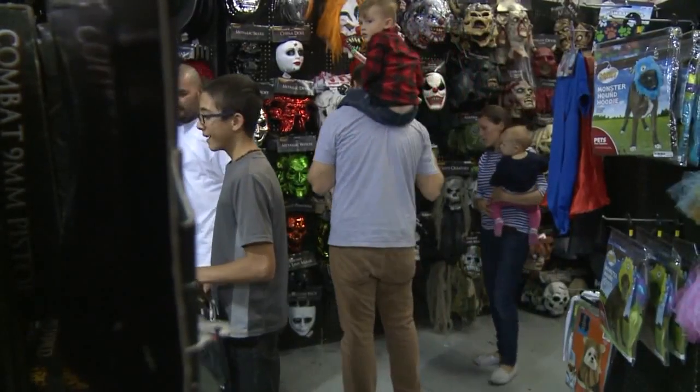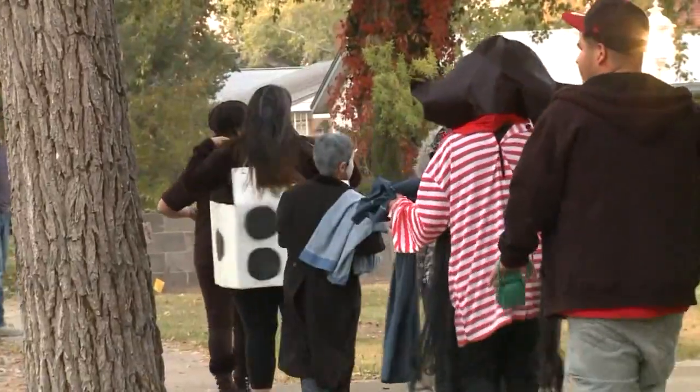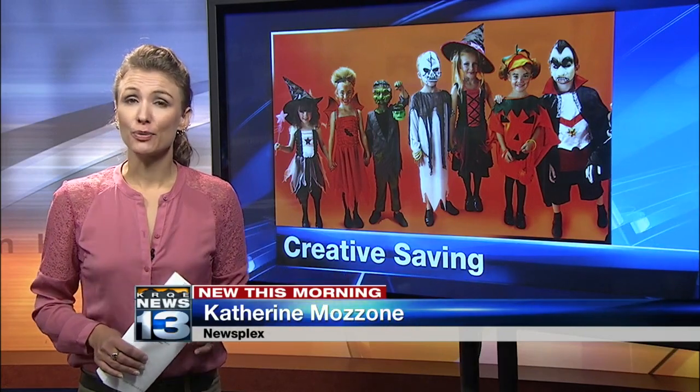And if you really want to stretch your buck, some parents we spoke to say they just plan to reuse costumes from years past. We checked a few big-box stores and found if the costume you want is in stock, you can still get it before Halloween. Standard shipping gets your costume there by about the 27th. If you pay a little extra, you can get it by the 21st.